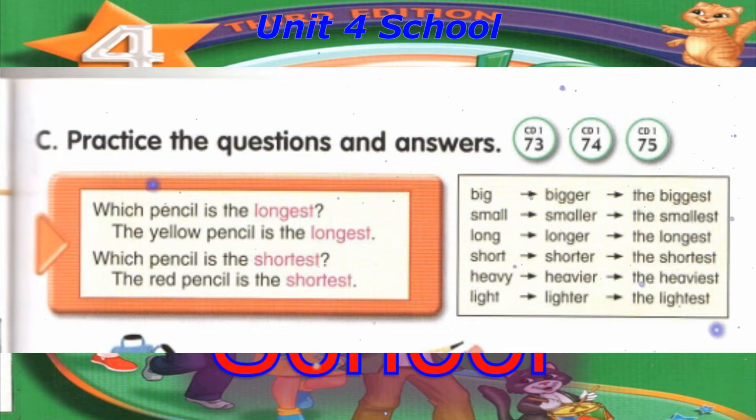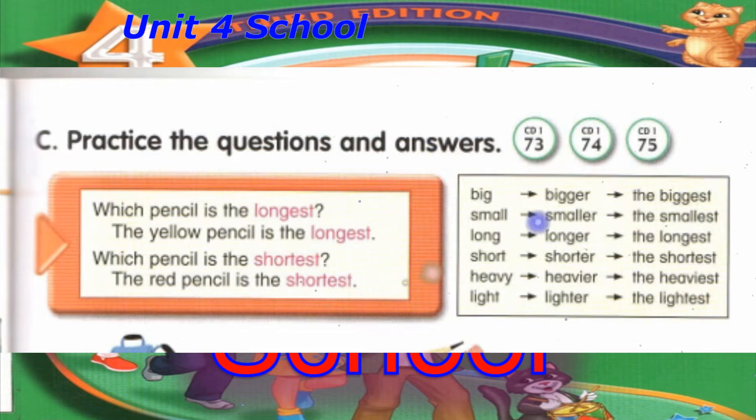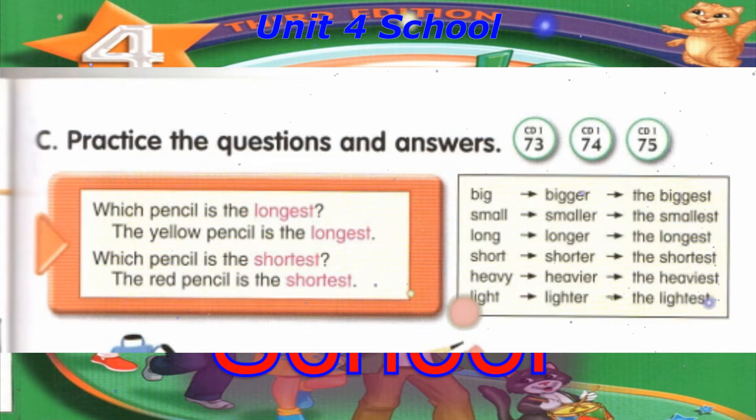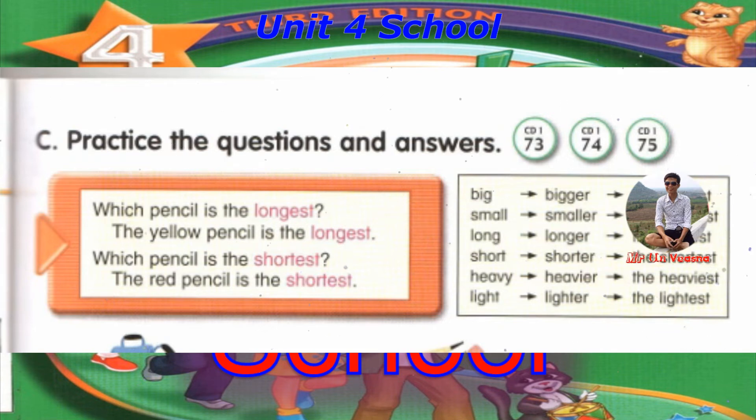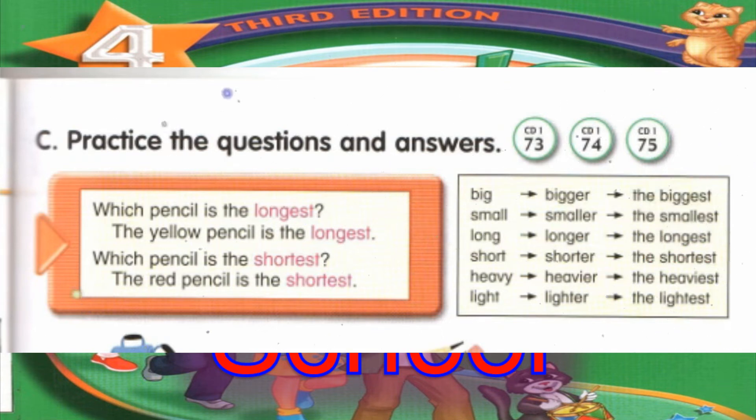Track 74, C. Practice the questions and answers. Big, bigger, the biggest. Small, smaller, the smallest. Long, longer, the longest. Short, shorter, the shortest. Heavy, heavier, the heaviest. Light, lighter, the lightest.